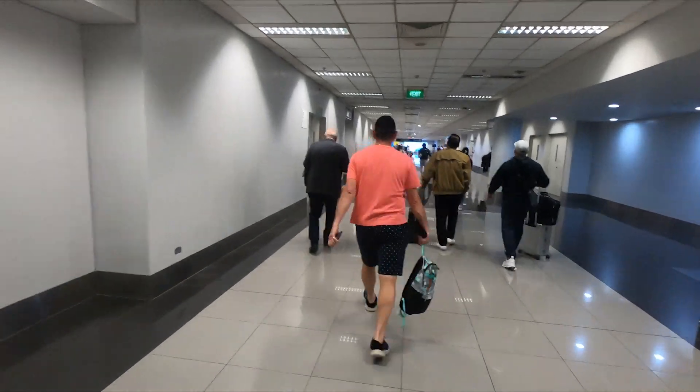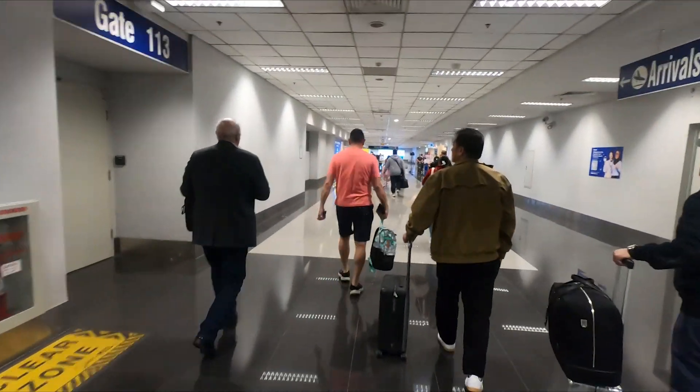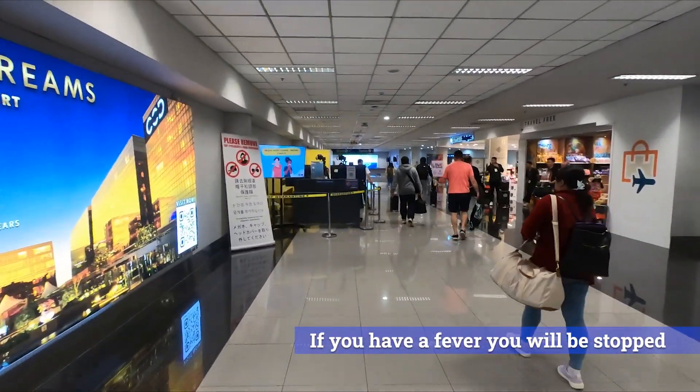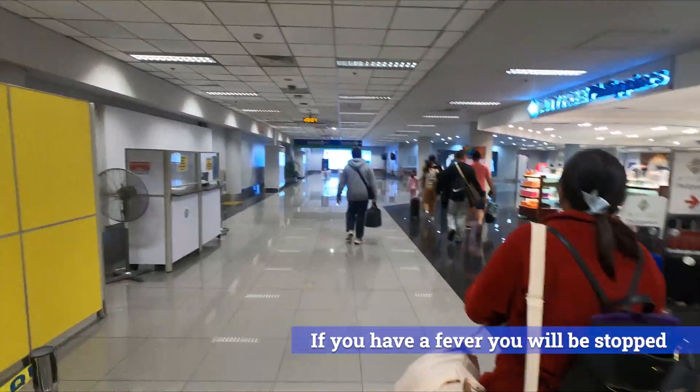Once you have your e-travel document — whether you've completed it there and then or you already have it on you — you can proceed forward to the immigration counters. Whilst walking through the airport you'll pass a health check post like the one seen in the video at the moment. On the left-hand side, cameras will identify if you have a fever and you will be pulled aside for a check.